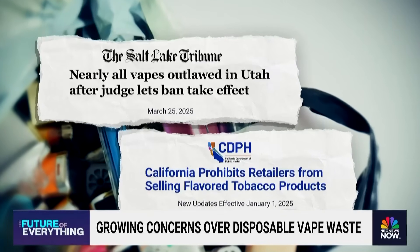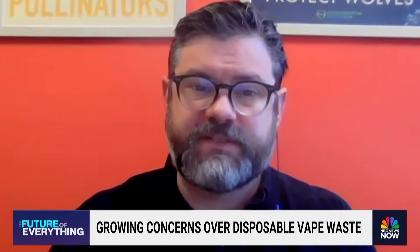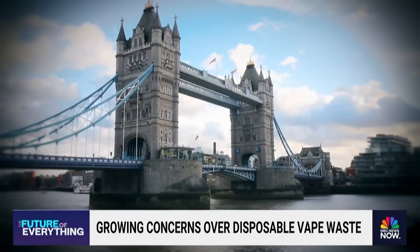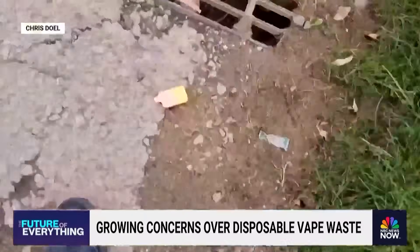Through the restriction on flavors, that has actually made it more difficult to find these disposable vapes. Over in the U.K., the government banned all single-use vapes in June, and Chris says it's slowed the flow of waste, but it hasn't stopped it. Are you finding as many batteries as you used to? It's gone down, which is really good — but I still am able to get hundreds and hundreds of these things.